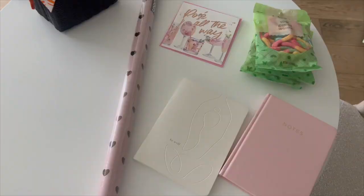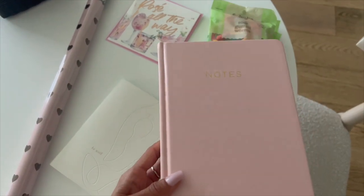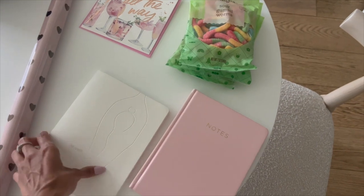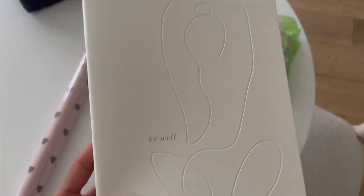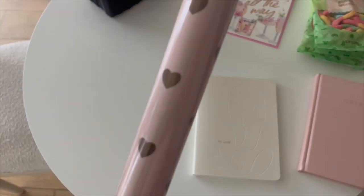I picked up these cute journals — one for everyday journaling and one for my yoga teacher classes. How cute are they? Target has an adorable section of gift wrap too, so I picked up a roll of this wrapping paper.